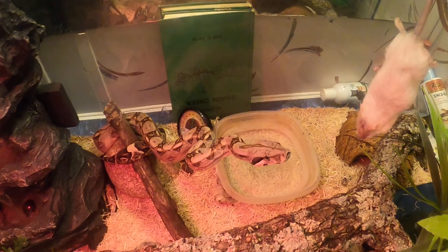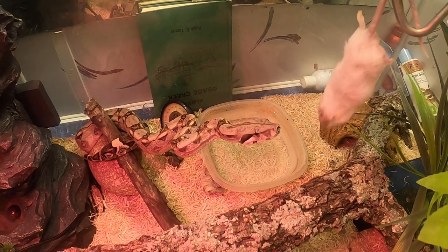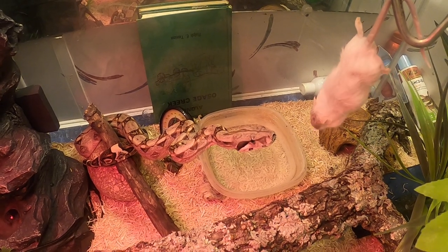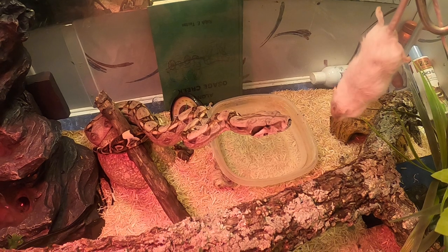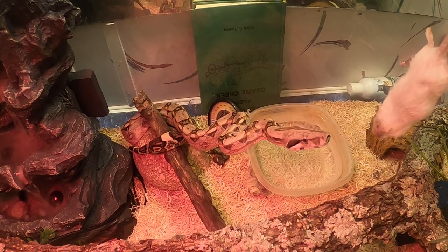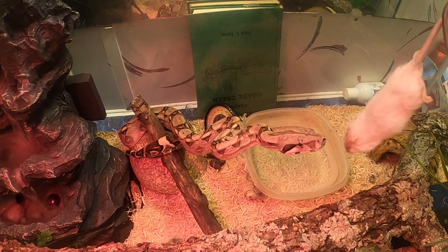You guys ready for this? This is a red-toed Colombian boa, guys. I got him when he was a little baby — he's just getting big.